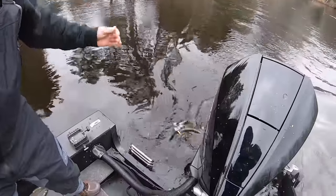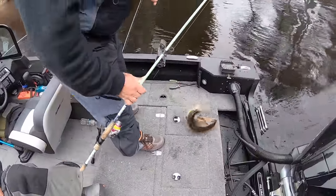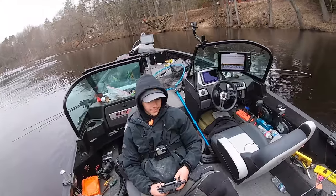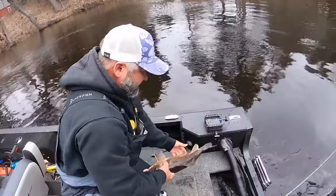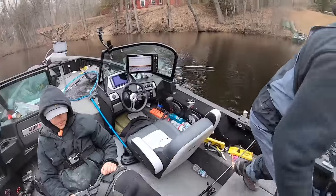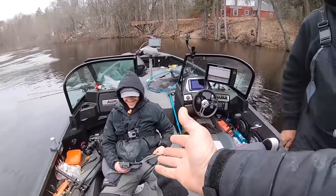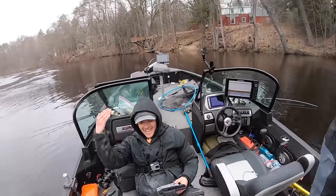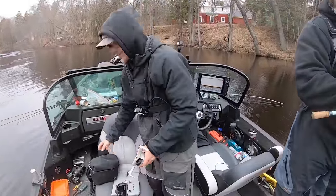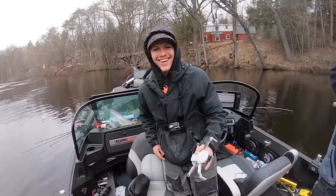Nice catch Andy. That's something Tony would want to take with him if it was legal - if this was a sheephead we'd have dinner. Problem is it's not fair-hooked, so you have to release the sucker. Let him go, let him grow. Andy had a fish on - it's going in the video!